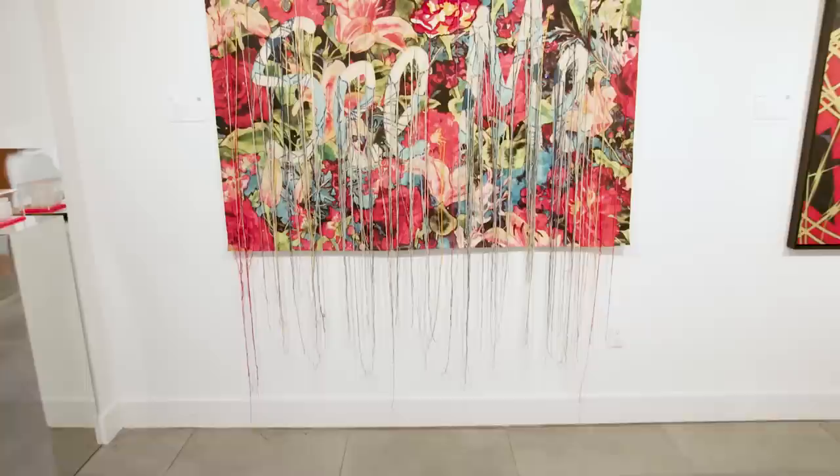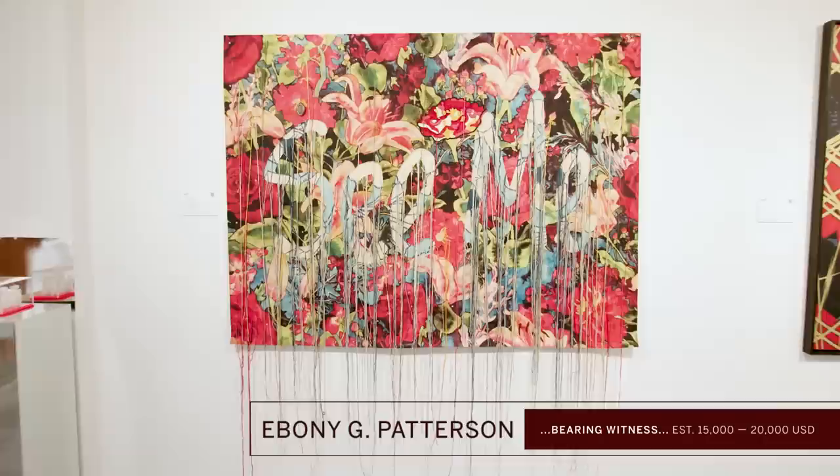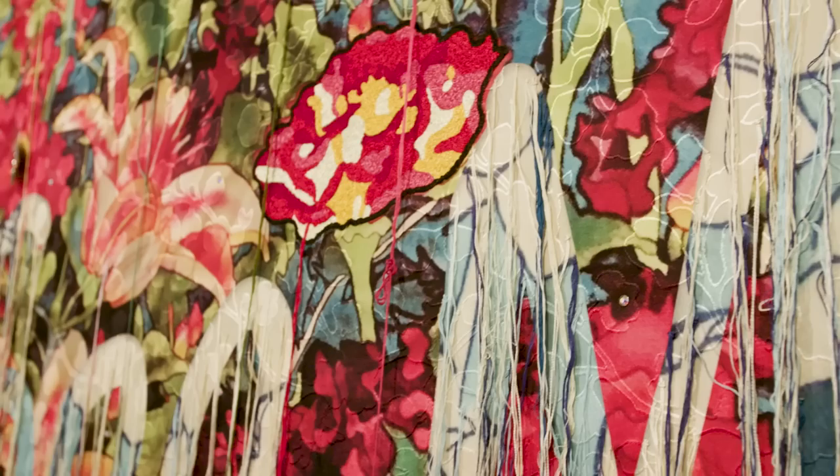It's really interesting to note that not only are very established contemporary artists donating excellent work, but also younger artists are donating important works to the sale. This is a work by Ebony Patterson titled 'Bearing Witness.'